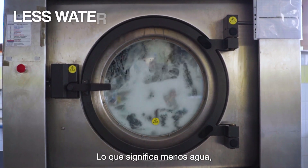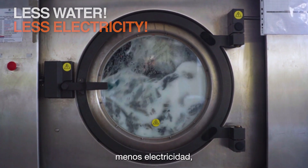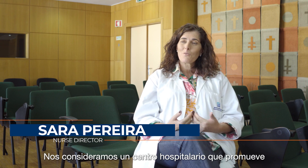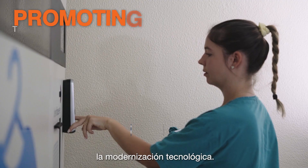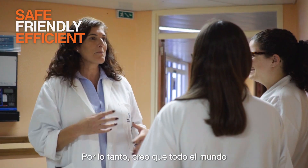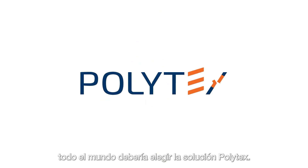Which means less water, less electricity, and this has a direct impact in the sustainability and the impact over the environment. We believe that we are a hospital center that promotes technological modernization. It's safe, friendly, efficient. Therefore, I think everyone should choose the Polytex solution.